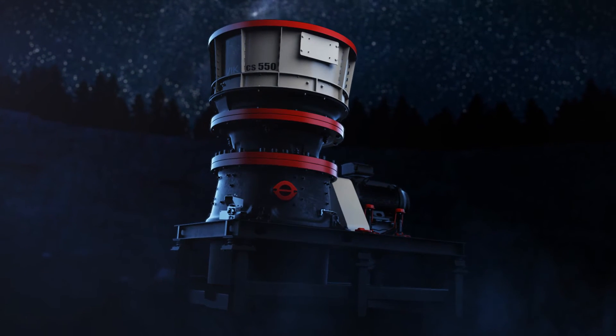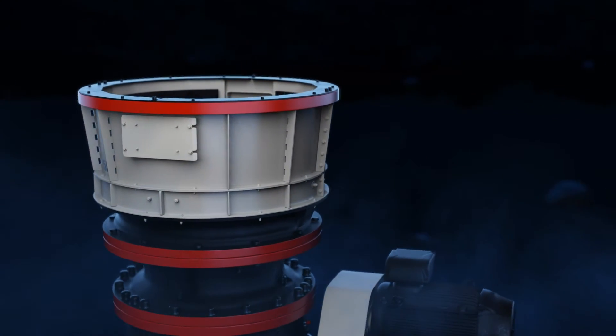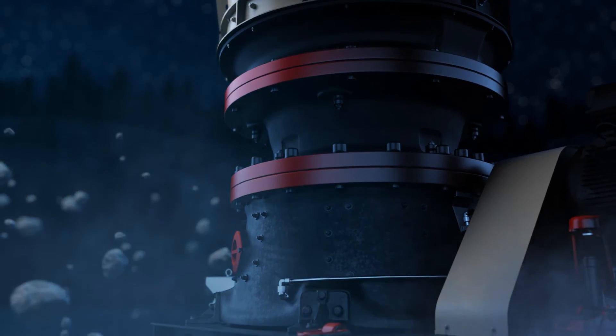Meet Sandvik CS550. This high-capacity, super-powered cone crusher drives up production while driving down operational costs.